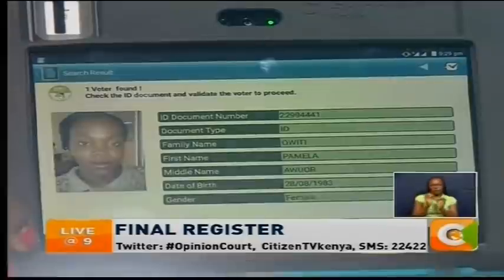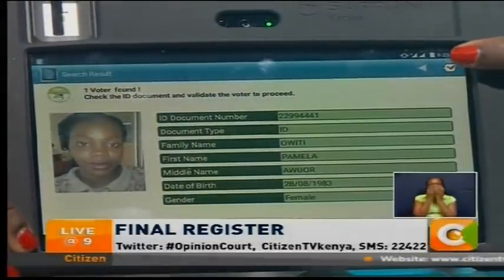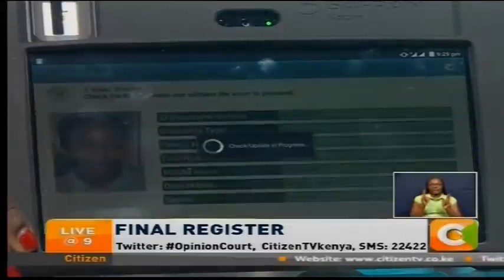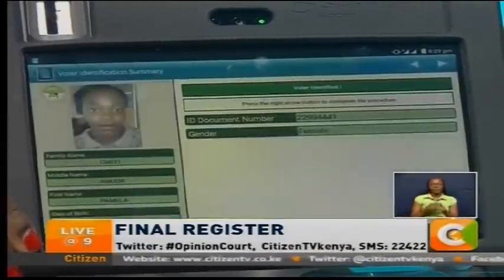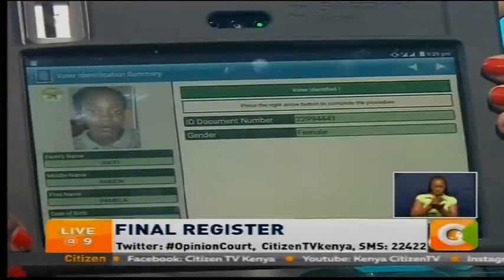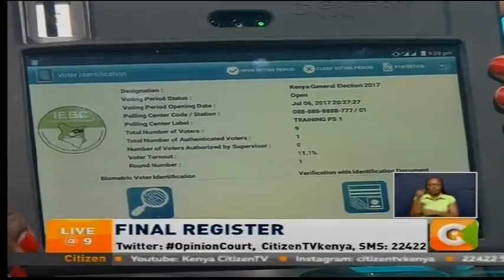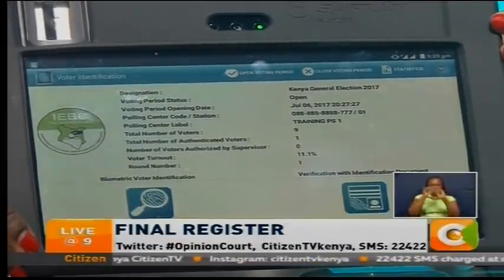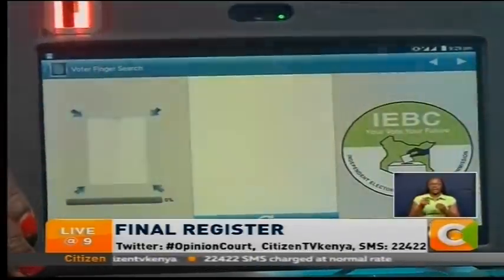She has been identified, and the system has already pulled out her details, ready for her to be verified by the polling clerk, so that she can proceed to receive the ballot papers and vote. Now, after she has been identified successfully, we also want to show you what happens if she tries to come back and vote a second time in the system. She will try again to see if she can vote a second time.